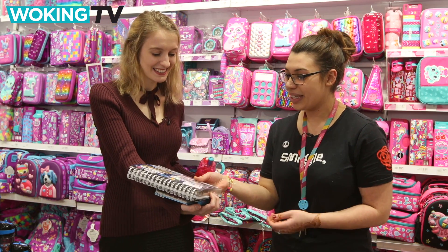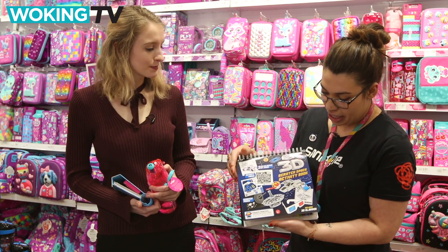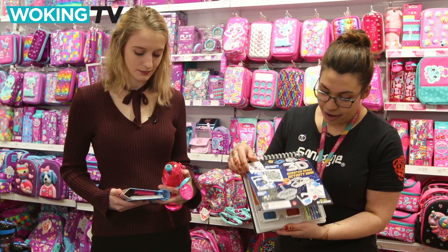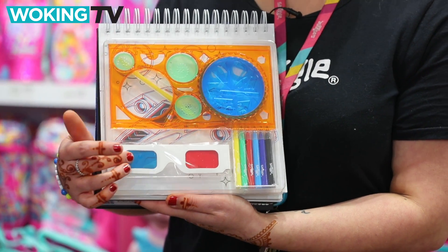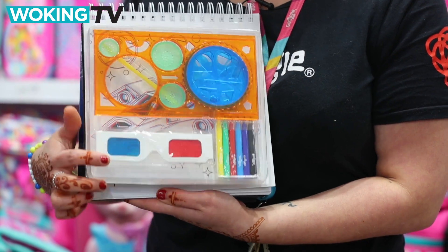And the next one here is a mission book, which is a 3D craft set. Throughout the book they have different mission briefs. This also includes the 3D glasses, the stencil set, the scratch tool, and the colouring pens.